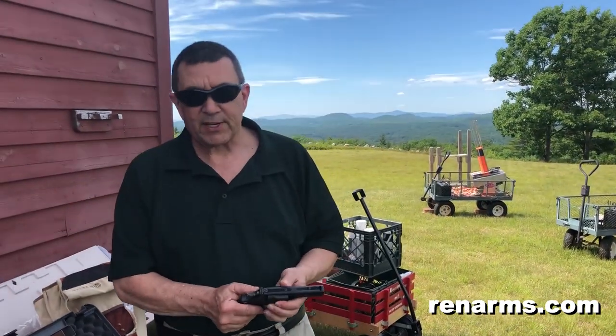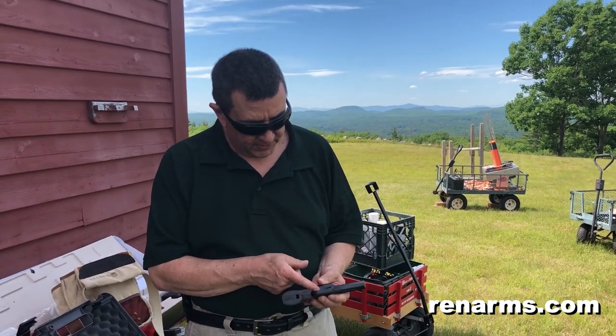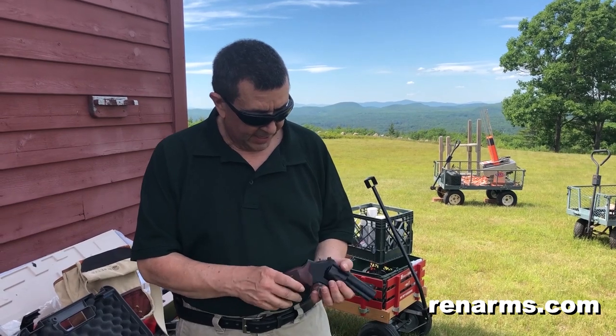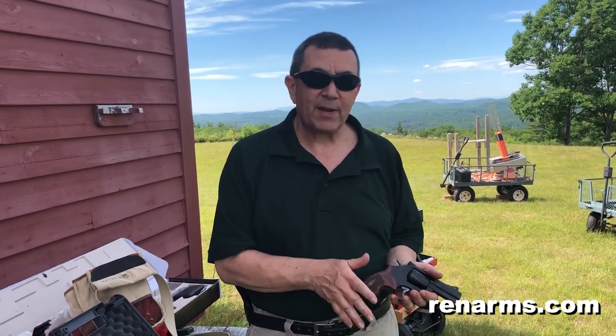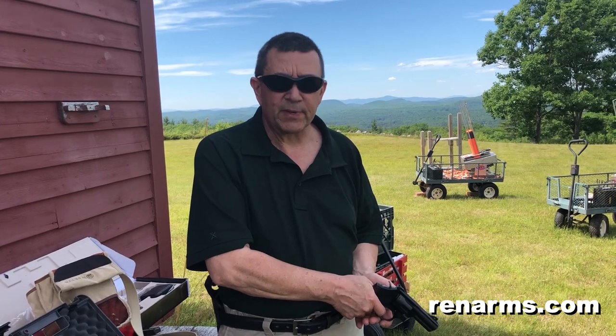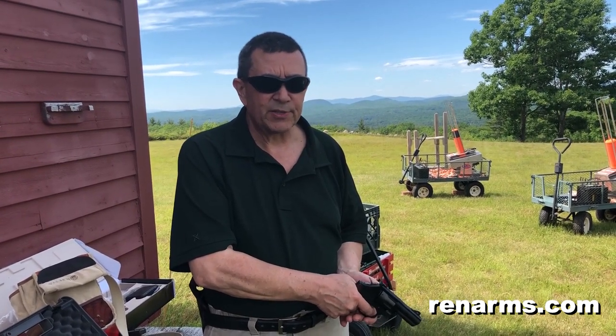I love revolvers. We're just going to shoot this because it's just so beautiful. This is a performance center gun, which means it's got a tuned trigger. Looks like it's got an over-travel screw right there. They just shoot so good. The double-action shoots better than the single-action in some ways — it is just such a smooth, consistent pull that you can really get into. Once you get on target, it's just really nice to shoot.